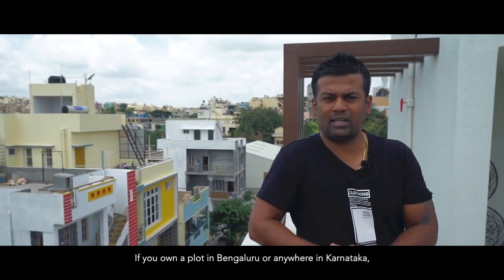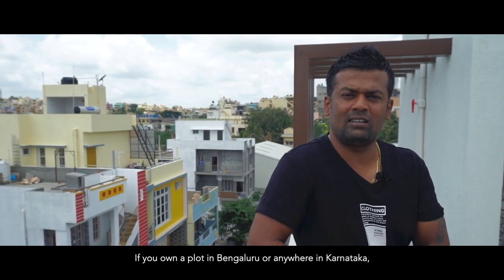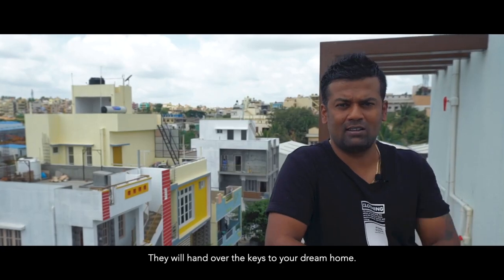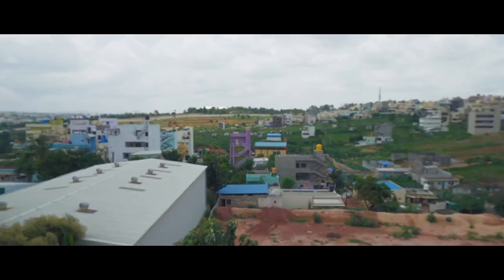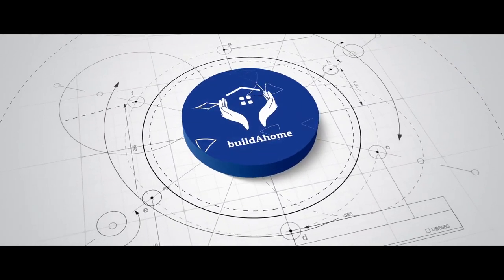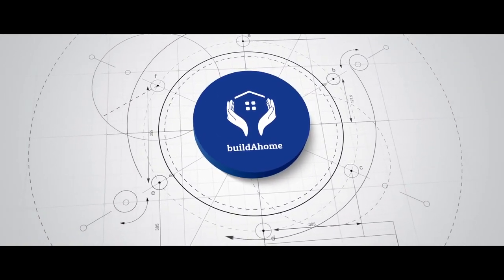So, if you have a plot in Bangalore or anywhere in Karnataka, you can give it to Build A Home. Sit back, relax — they will hand over the keys. Let's build a home. We'll see you next time.